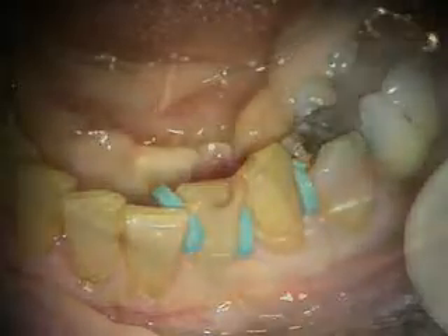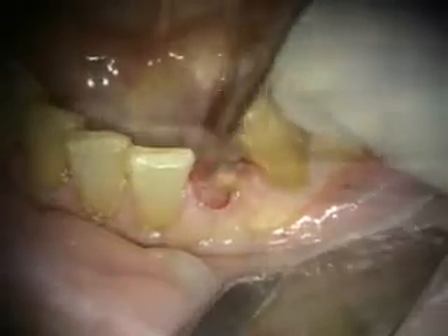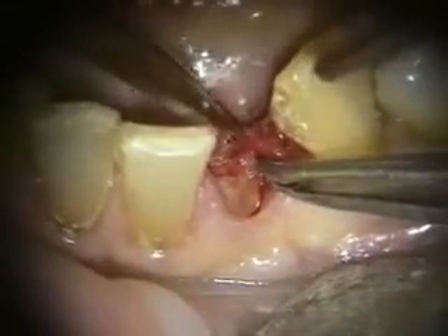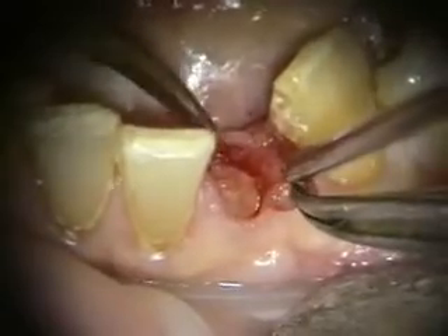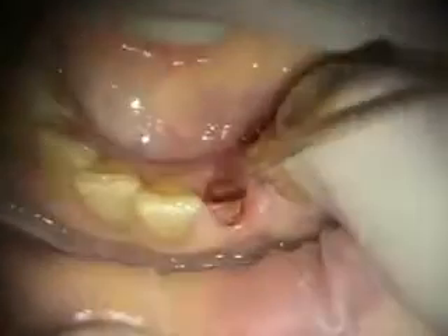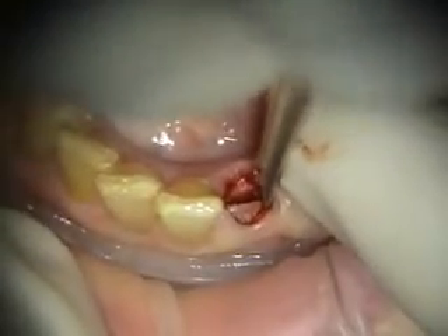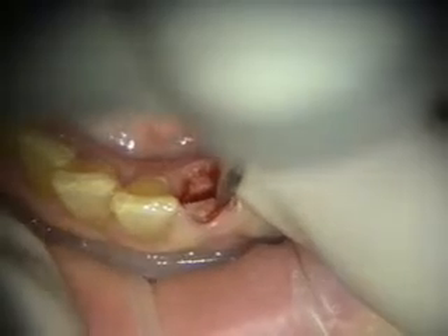I tried to loosen the teeth with separators — that didn't help very much. Here we're removing the associated soft tissue and the resorption. I've sectioned the roots and I'm using the Schumacher Proximator to luxate the roots.